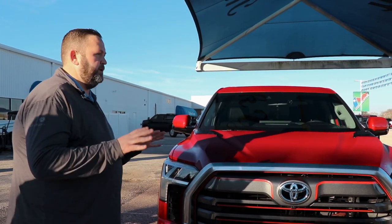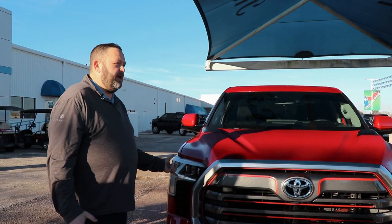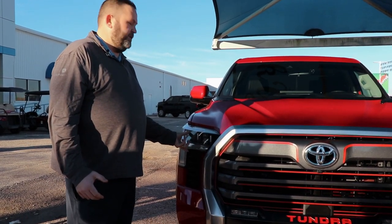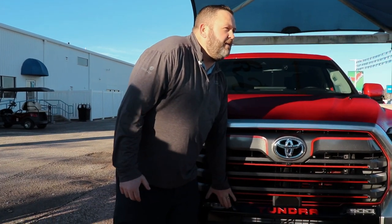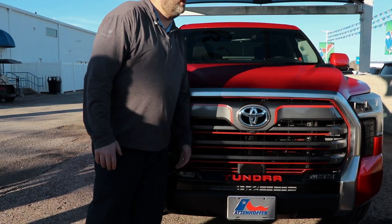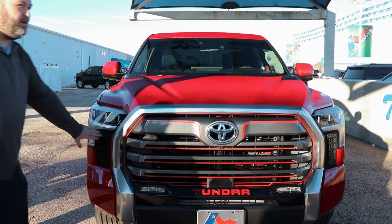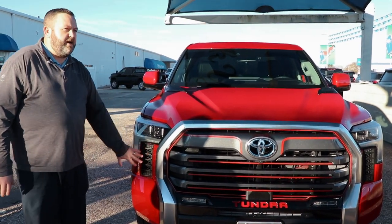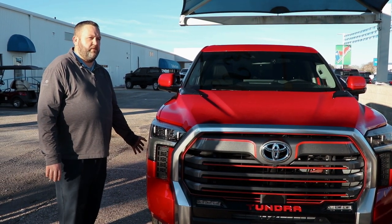A lot of these new trucks no longer have fog lights because the LED headlights are designed to sit a little bit lower and have a better beam in fog. You will see these lights right here — this is a daytime running light. Some people call it a fog lamp but it's more of a DRL. These vents right here are going to let air in to cool off your brakes on the front of the truck, giving you better braking performance.